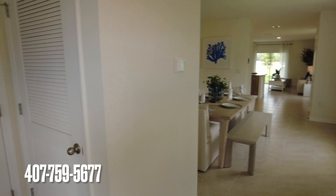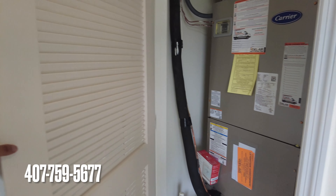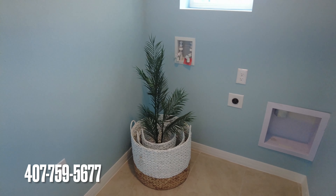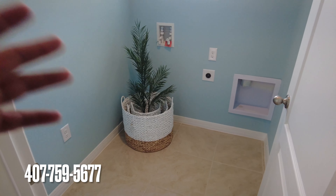So you walk in and you got the air handler right there. Then you got the nice and spacious two-car garage. Nice size laundry room right here — I'm digging the blue. Washer, dryer right here, laundry done.